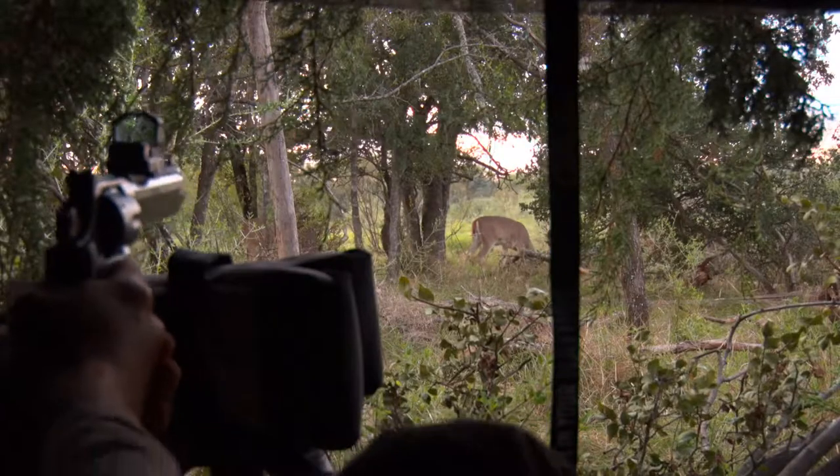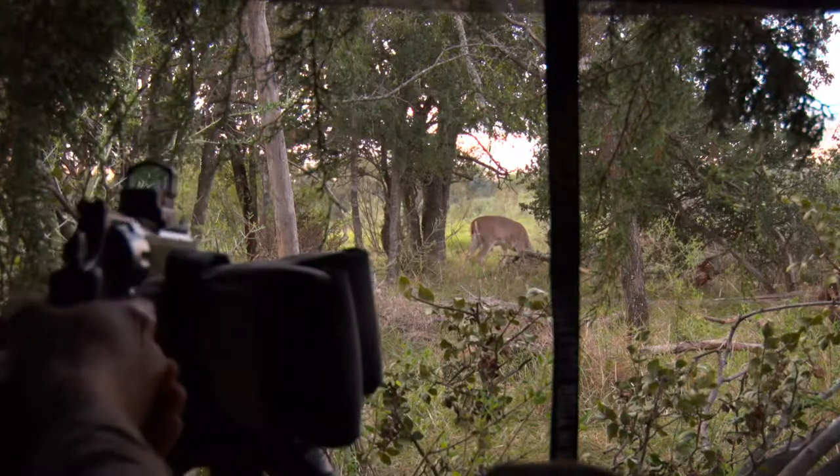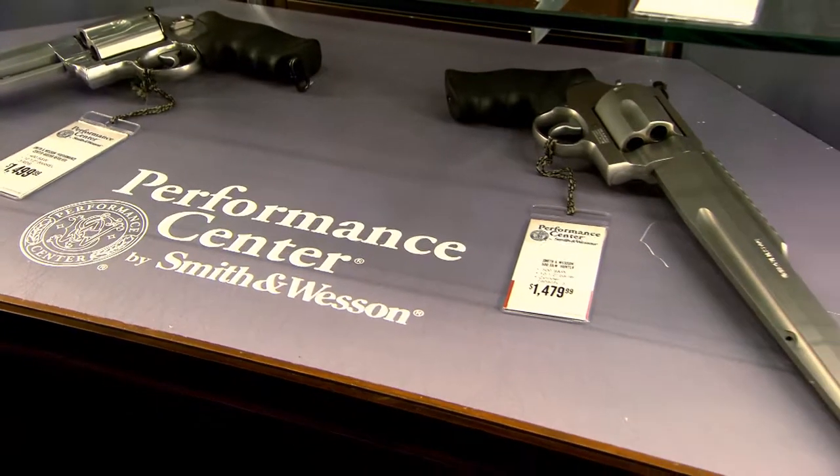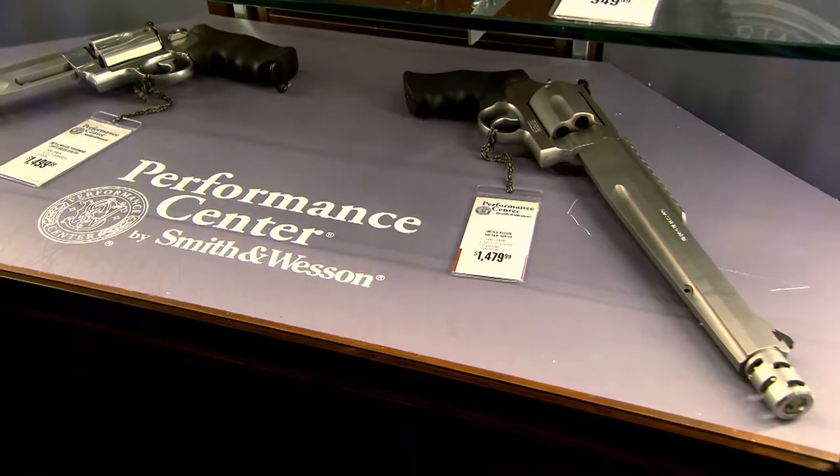Originally the .44 Magnum was probably the go-to gun for hunting. Smith & Wesson, when they were looking at the .500, were saying they wanted a bigger platform that would enable a guy to hunt just about anything with a handgun. That's how the .500 came about. You see guys taking elephant with them now in Africa, Cape Buffalo — it's just opened up a wider range of hunting opportunities.